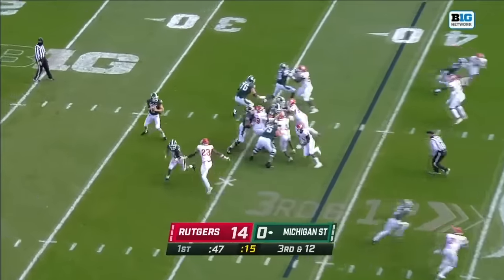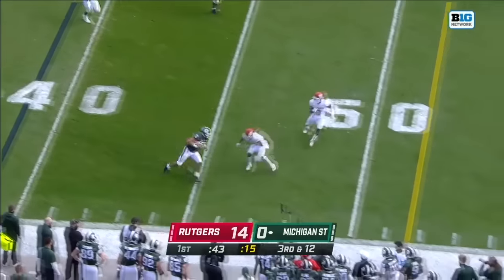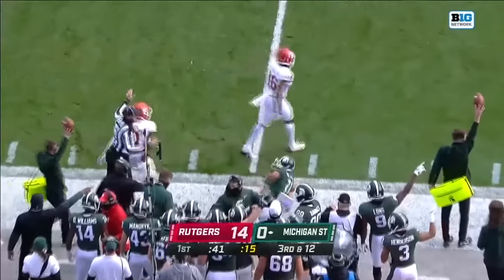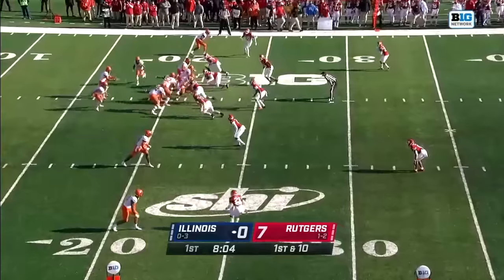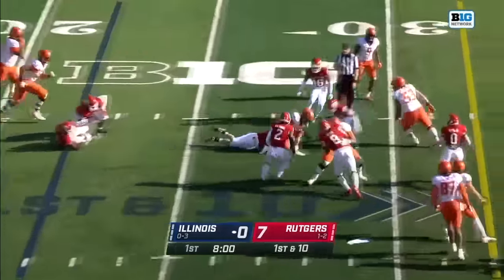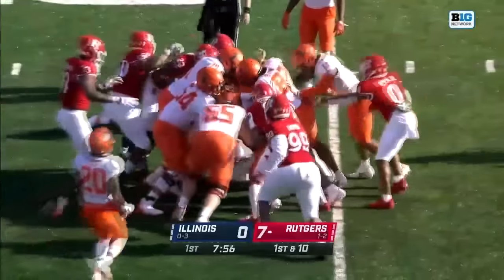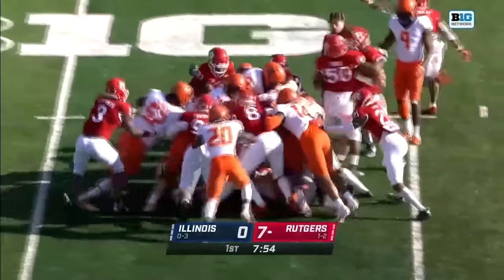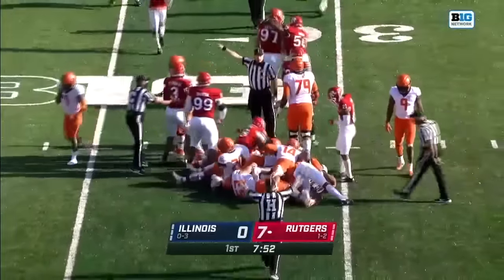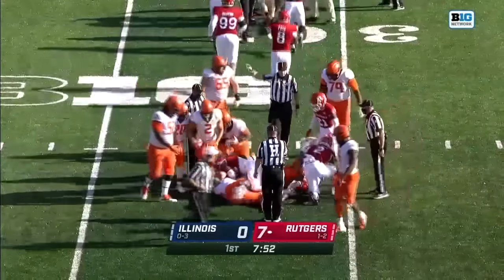Michigan State swinging out their running backs, becoming pass catchers in this offense. Williams trying to thread the needle — the ball is loose, and Rutgers might have a takeaway. Rutgers does have a takeaway, their ninth of the season.